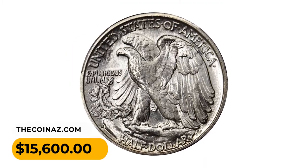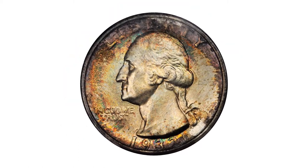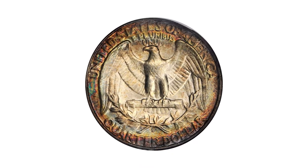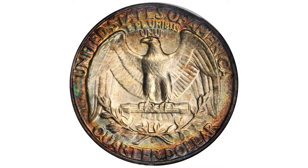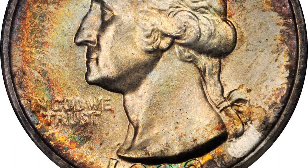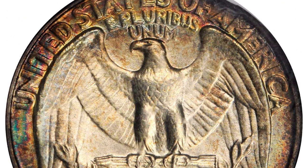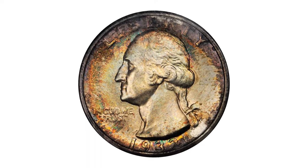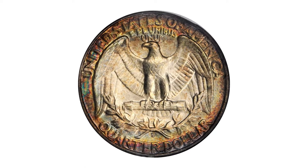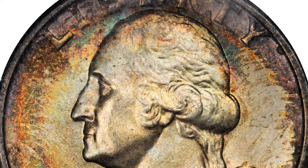Here is a 1932-S Washington Quarter in MS66 condition. Beautiful multicolored peripheral toning provides exceptional eye appeal for this lustrous, satiny gem. Struck in the first year of the series and originally intended as a one-year-only commemorative issue, no quarters were struck at the height of the Great Depression in 1933, and in 1934 the decision to continue the Washington quarter as a regular issue denomination was made. This elusive quarter sold for $15,275 at Stack's Bowers auction.